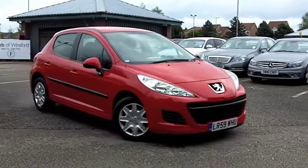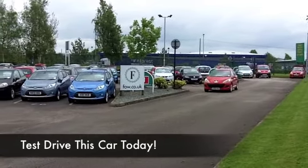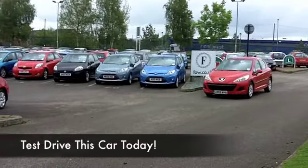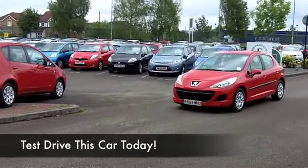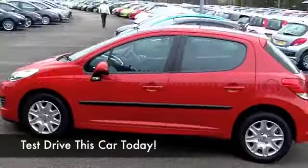This comes from 2009, only has about 19,000 miles on the clock, so it's hardly anything. It has an auto box, so you're going to find this easy to drive. The 1.4 petrol engine delivers great performance, and probably about group four insurance, I would say.